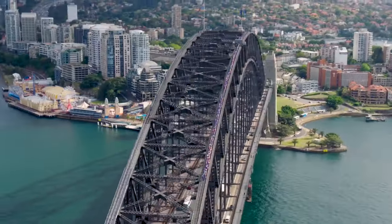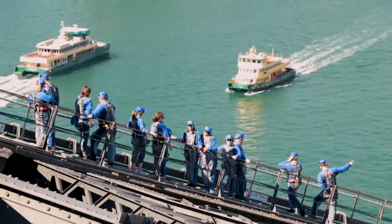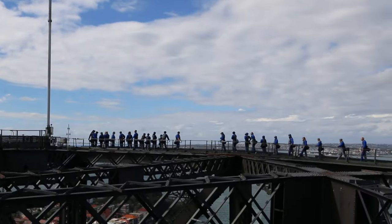BridgeClimb is an iconic tourist attraction where you can climb 134 metres up above the beautiful Sydney Harbour on the Sydney Harbour Bridge. So far we've had 4.5 million people complete the climb.